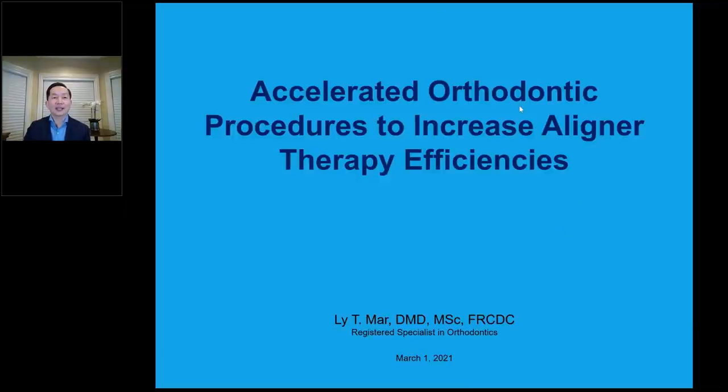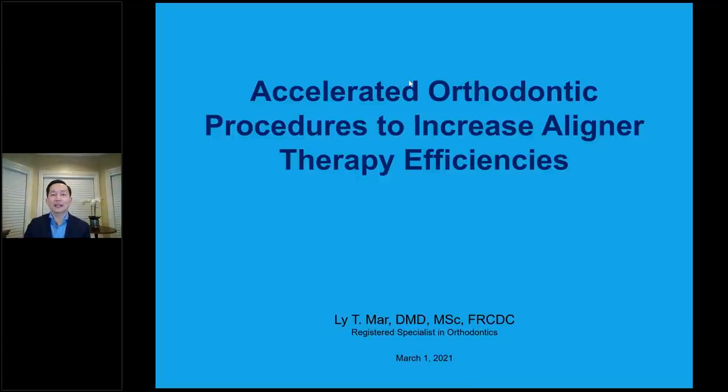Thank you, Jonathan. Welcome again, and thank you so much for the introduction. This is not the first time I've done this Propel presentation — I've done it with you in the past. We've also done live presentations and live demos with patients as well, which is kind of fun. If there's a chance in the future, we could do that again — it would be so nice to see a live demo with a real patient.